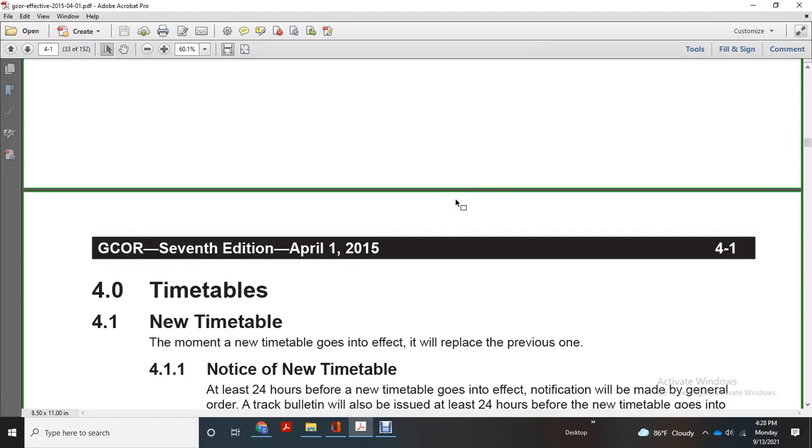General Code of Regulations, 7th edition, April 1st, 2015. Table of Time, Chapter 4, Timetables.